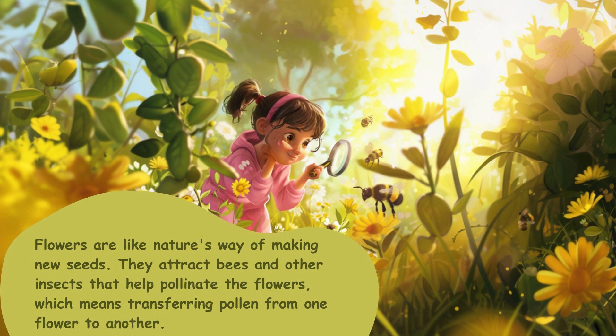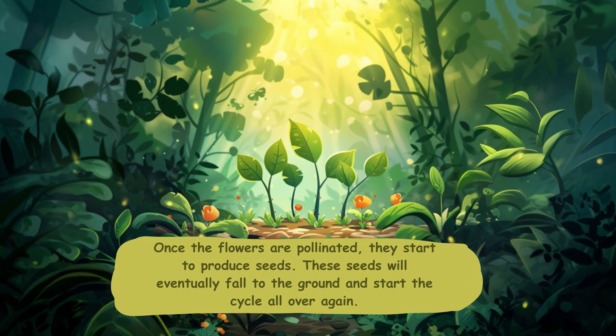Flowers are like nature's way of making new seeds. They attract bees and other insects that help pollinate the flowers, which means transferring pollen from one flower to another. Once the flowers are pollinated, they start to produce seeds. These seeds will eventually fall to the ground and start the cycle all over again.